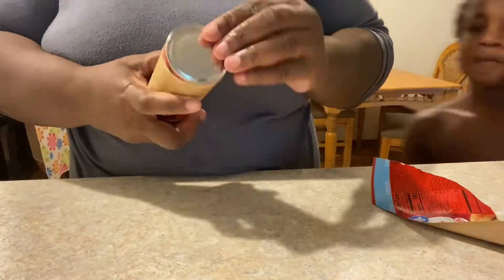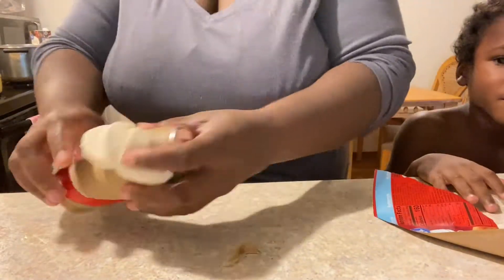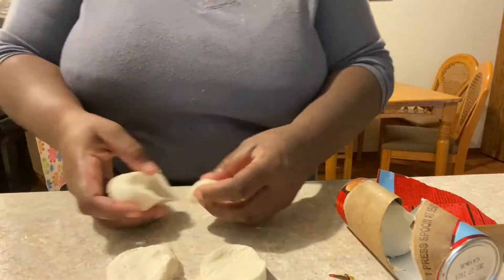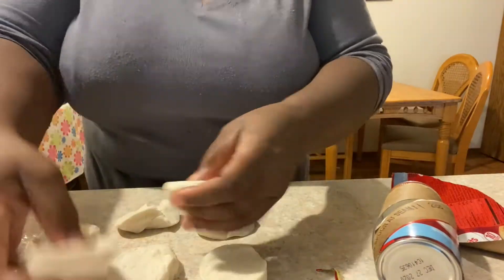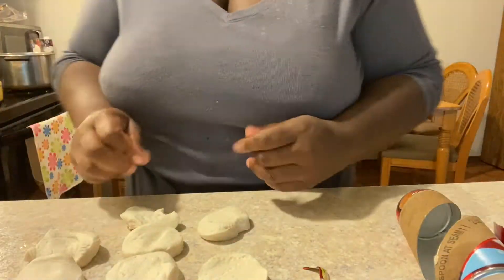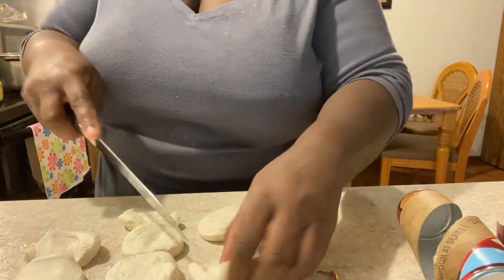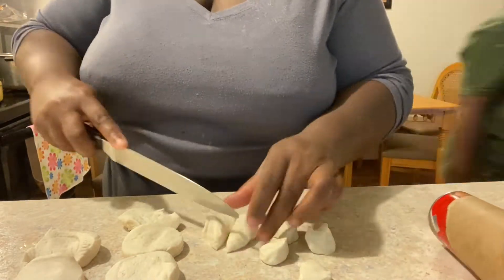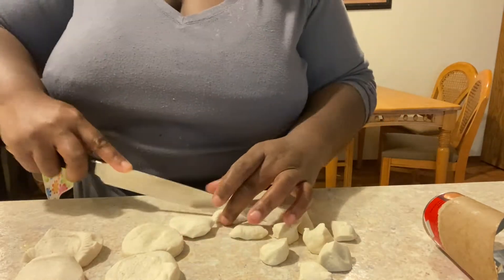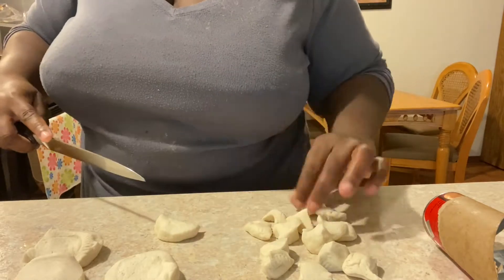I just didn't have it in me to make homemade dumplings — even though those are super easy to make — so I bought a can of biscuits that I'm just going to cut up into fours and then place into the chicken and dumplings. Once it gets all bubbly and hot, slowly drop in your dumplings and allow them to cook and absorb all the juices from the chicken and vegetables. That usually takes about 20 minutes for them to cook all the way through, and then your chicken and dumplings are pretty much set.